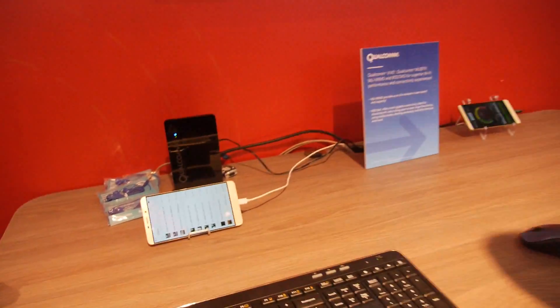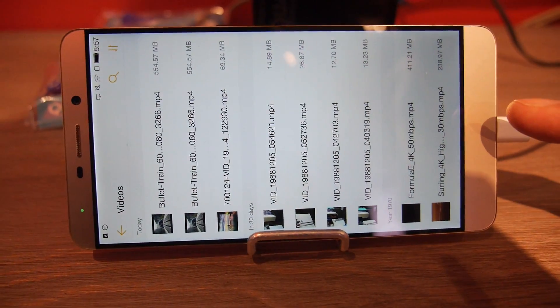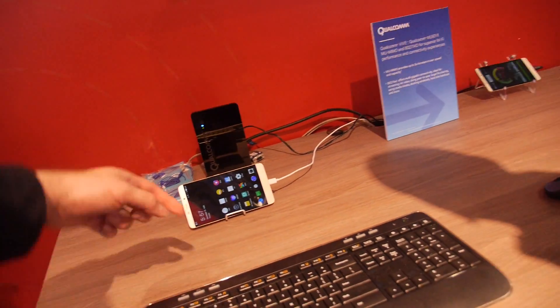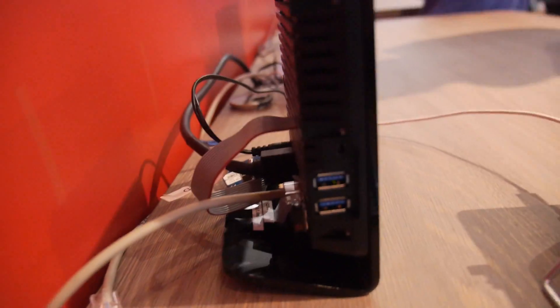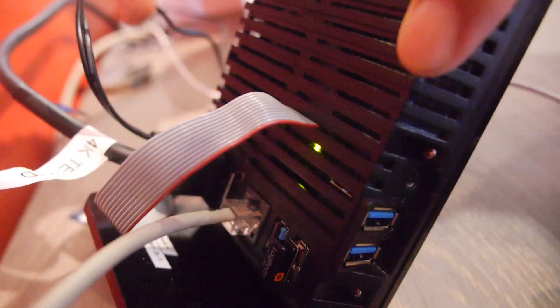Right here is the Snapdragon 820 — this is the first commercial phone to integrate Wi-Fi 11AD. You're wirelessly docking into this AD docking station, where you can have dongles, USB devices, internet, HDMI.